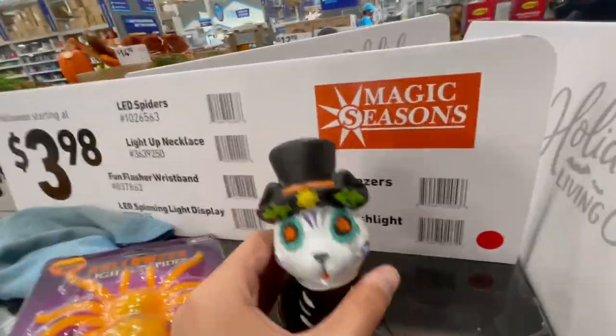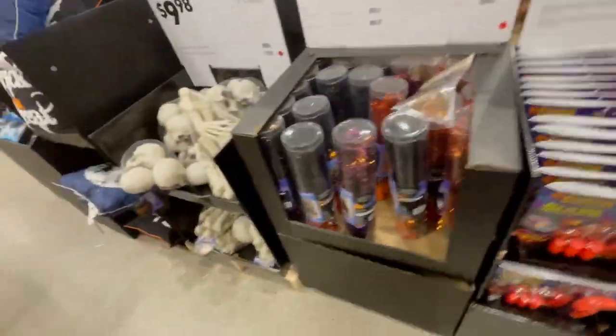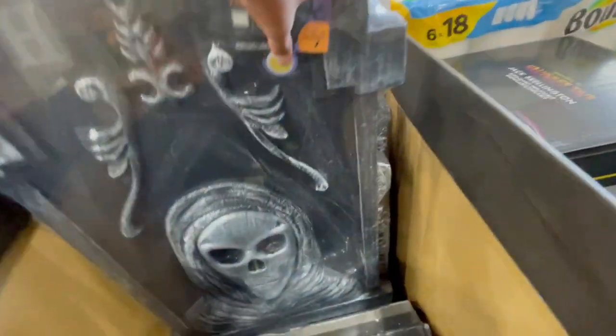Little baby Jack Skellington — happy Halloween! Some wreaths which are nice. And then a little dog, light-up spider. And I almost knocked something over — pumpkin carving tools. I'm gonna go to a pumpkin patch this year and do a little pumpkin picking vlog, so stay tuned for that coming in October. A fog machine — that's not bad for $30.